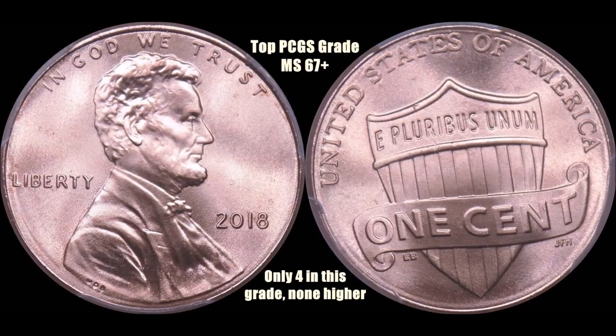The grade on all of those examples came out Mint State 67 with the plus designation. Checking the PCGS top population reports, MS-67+ is indeed the top grade for the 2018 Philadelphia example. For the 2018-D, there have only been two graded specimens that topped out at 67 with no plus designation. The plus simply means it has just a little more eye appeal — maybe one less carbon spot and one less nick than a standard 67.